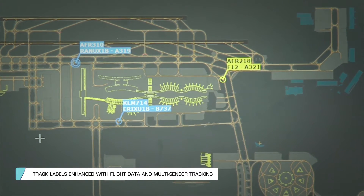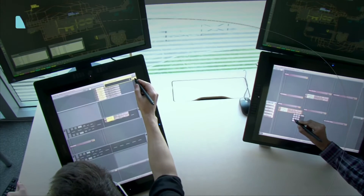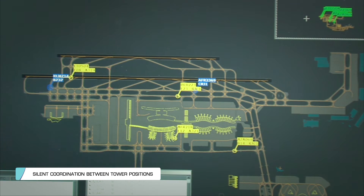Track labels are enhanced with flight data and multi-sensor tracking for a clean data display. Silent coordination between tower positions and adjacent approach centres ensures seamless operations in the control tower.